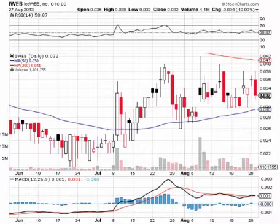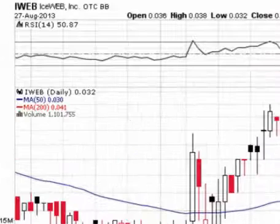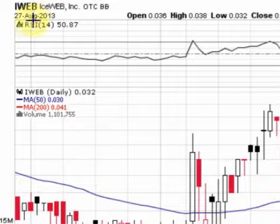Good morning traders, StockSumo with BlueHorseshoeStocks.com. Today is Wednesday, August 28th, and we're doing an update on IceWeb Inc., ticker symbol IWEB, trading on the OTCBB. This stock has been a favorite of ours for going on almost two months now.